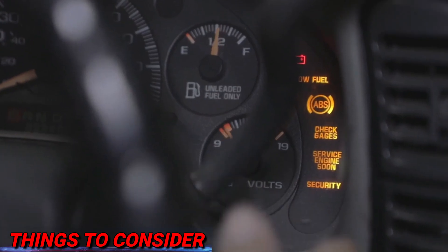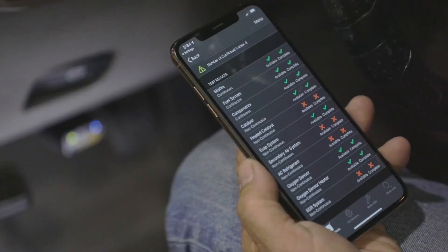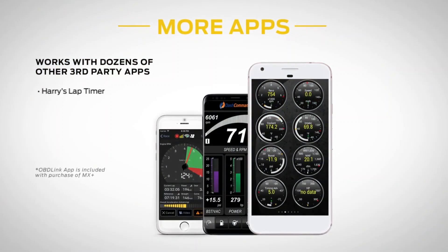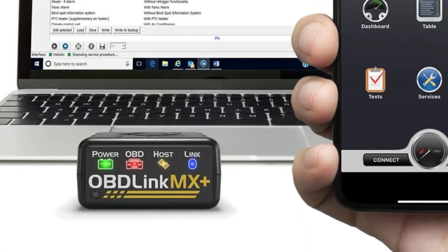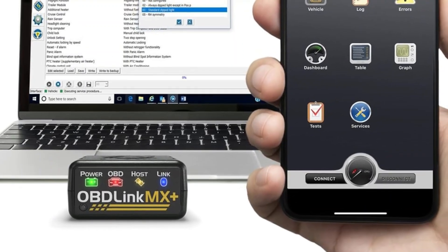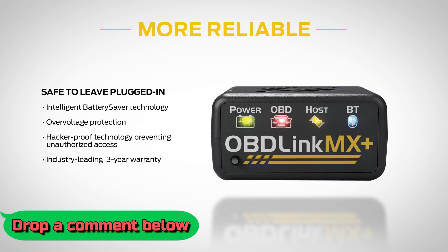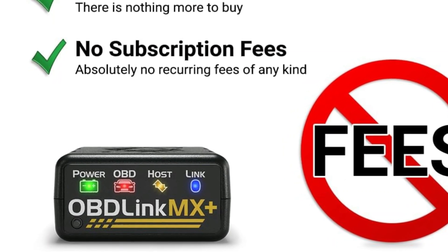Let's talk about a few things to consider. The price tag is on the higher side, so if you're just looking for basic code reading, this might be more than you need. Not all vehicles support its advanced functions, and finding that out before purchase isn't always straightforward. Some users mention that setup can be tricky, especially when using third-party apps. While the Bluetooth connection is solid, its range is shorter than advertised, meaning you might have to manually reconnect at times. And if you're not familiar with advanced diagnostics, getting the most out of its features might take some learning. Would this scanner be a good fit for your needs? Drop a comment below — your insights could help others make the right choice.